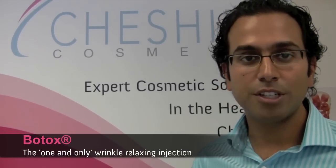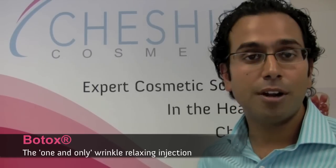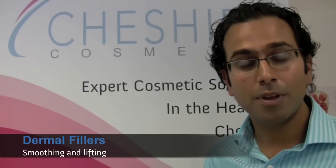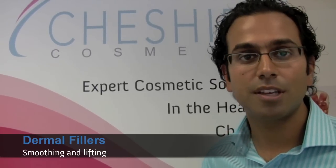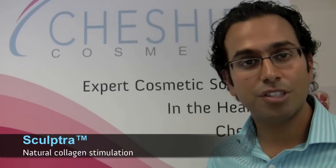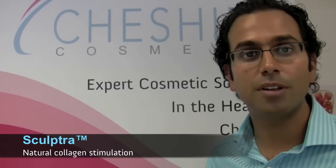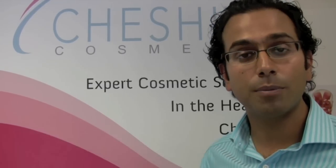We perform the usual injectable treatments such as Botox and dermal fillers. We're very proud to have the actual drug Botox and Juvederm on site with us here. We also offer other volume replacement therapies such as Sculptra, which is a form of natural collagen replacement and is a really excellent treatment, especially for volume loss in the mid-face.